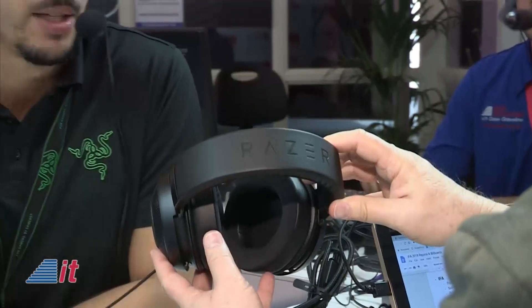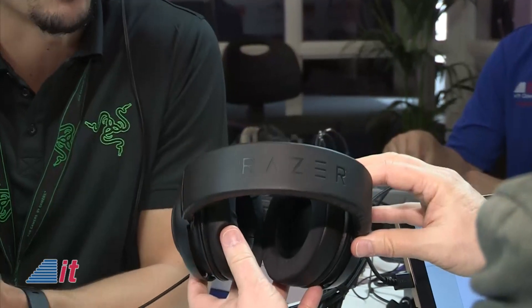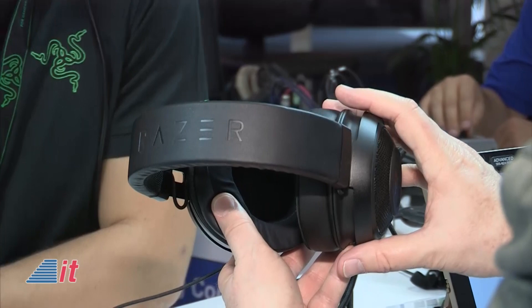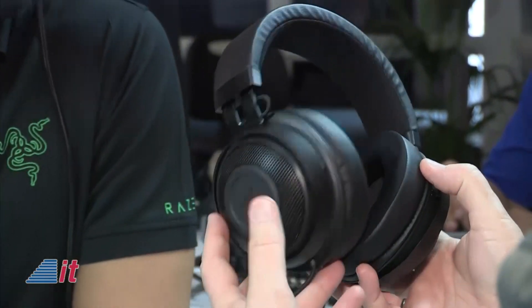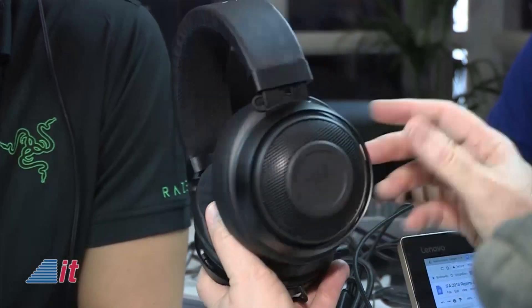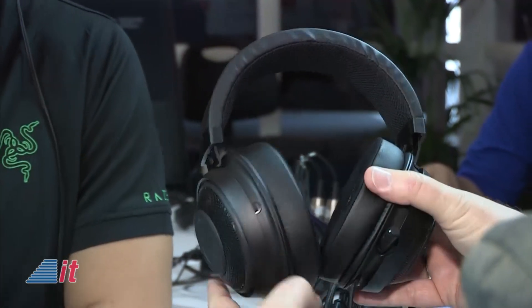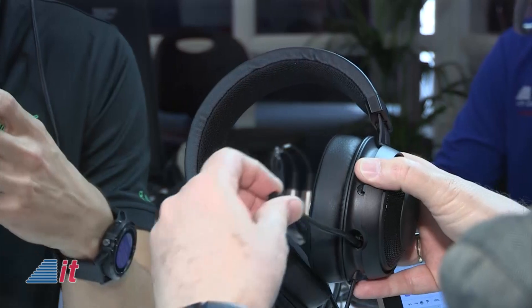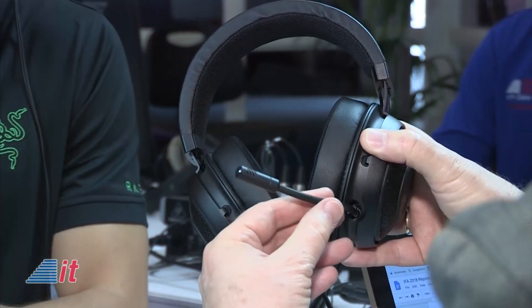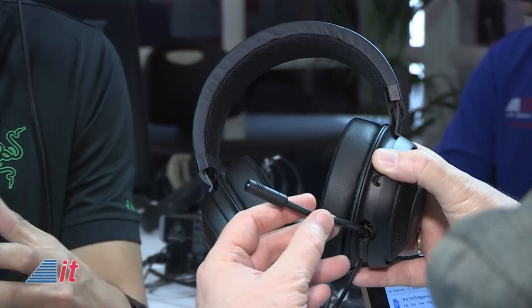So to kick it off, we have our most popular gaming headset, which is called the Razer Kraken. This year's edition is called the Razer Kraken Tournament Edition. These are some nice, hefty headphones — no doubt something a gamer would definitely enjoy. These are all about the audio experience, the audio customization, as well as the comfort level for very long gaming sessions.